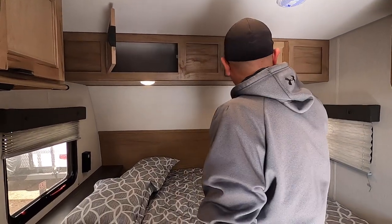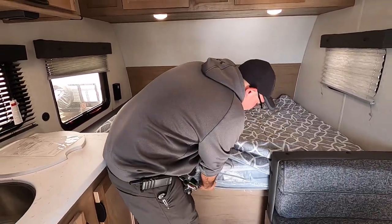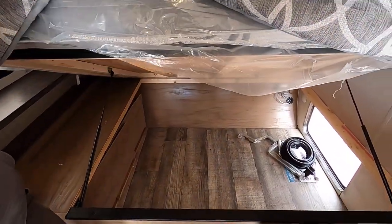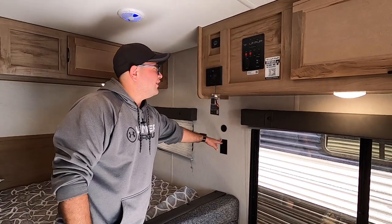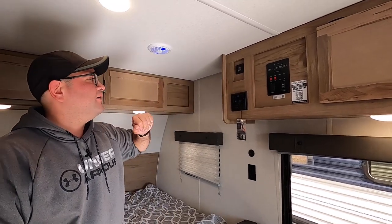There's a window on both sides of the bed for cross ventilation. The bed also lifts up so you can access your outside storage if it's raining. Right around this way we have more USB ports and power. This is going to be the voltage meter for the solar so you can see exactly where your battery is.